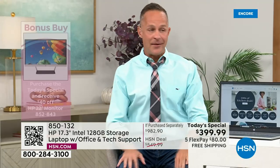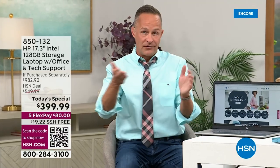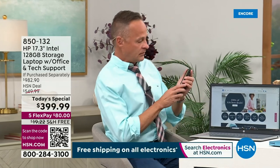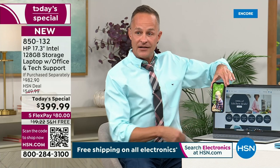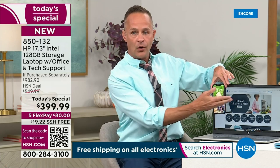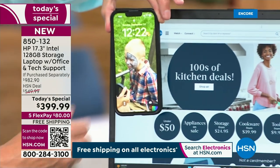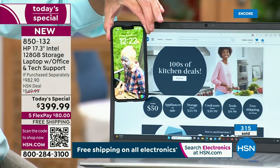Suzanne makes a fabulous point — holding those up next to each other, and this is my phone — just to give you an idea of working on your phone versus working on your 17-inch monitor. You get the idea.